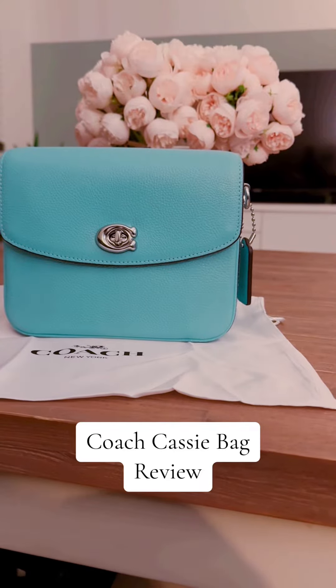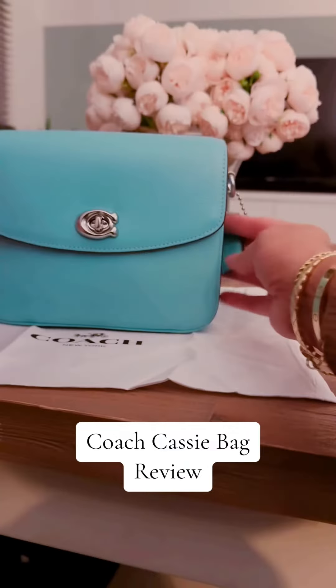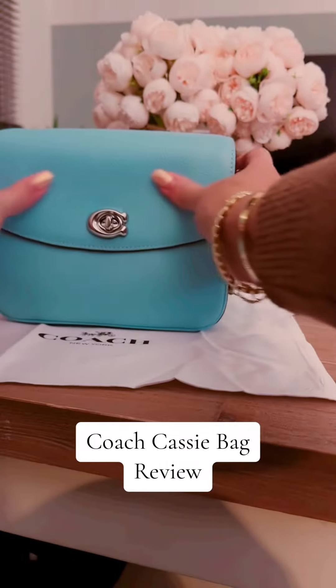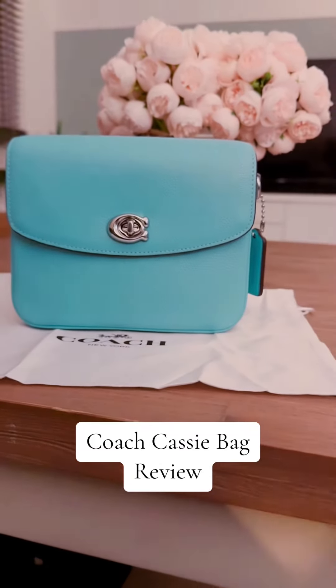Hi everyone, today I want to show you this gorgeous Coach bag which I think is now my favorite travel bag. It's the PBL Cassie CB19 in Tiffany blue with silver hardware, and it's so gorgeous. Let me explain why it's my next favorite travel buddy.